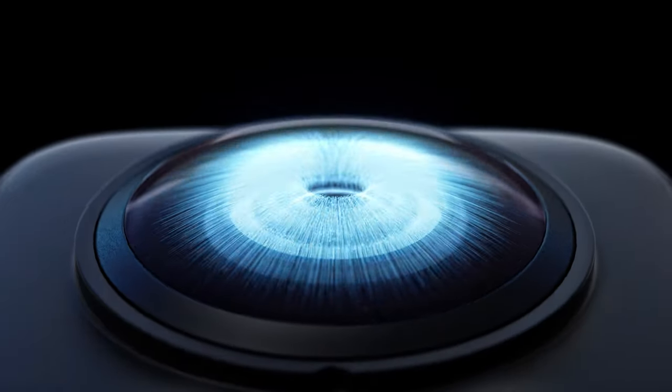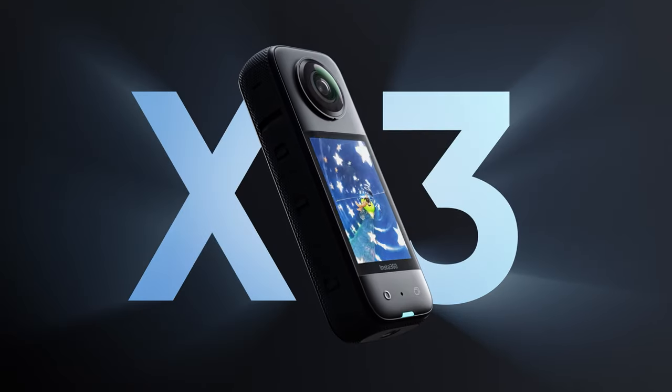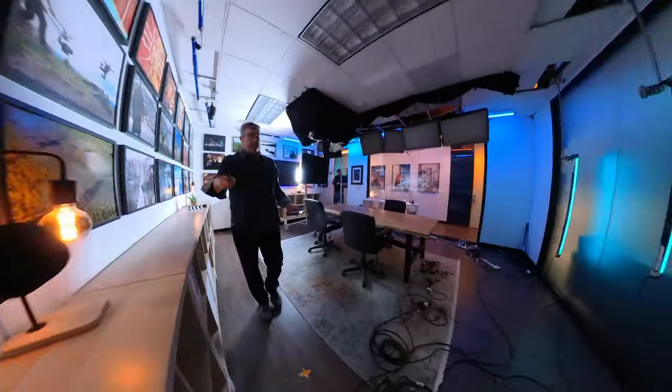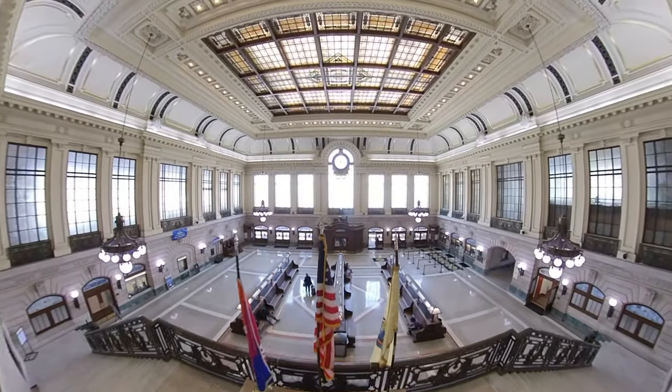Why would you need a 360 degree camera for location scouting? This camera is pretty spectacular because what it does is it shoots 360 degrees, so you have an uninterrupted view of the room wherever you go.